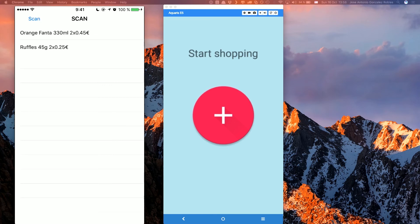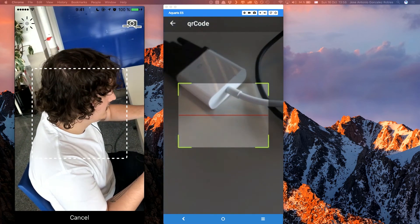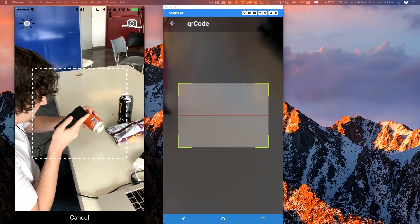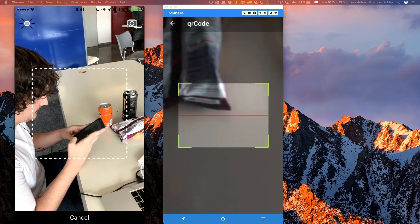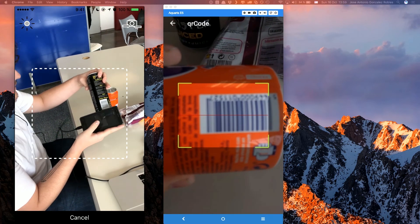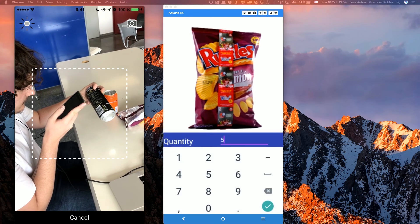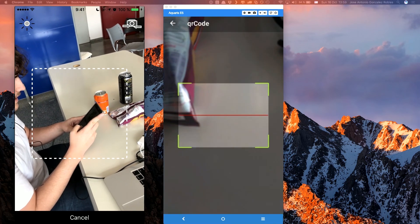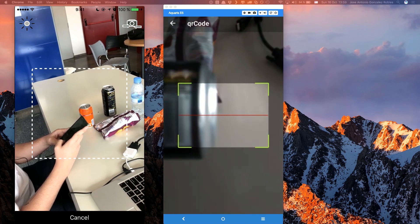Now I'm in the mood of buying, for example, a Fanta. So we scan it. The scan is complete. We add the product. Then we want to buy a Monster — we add five units, for example.